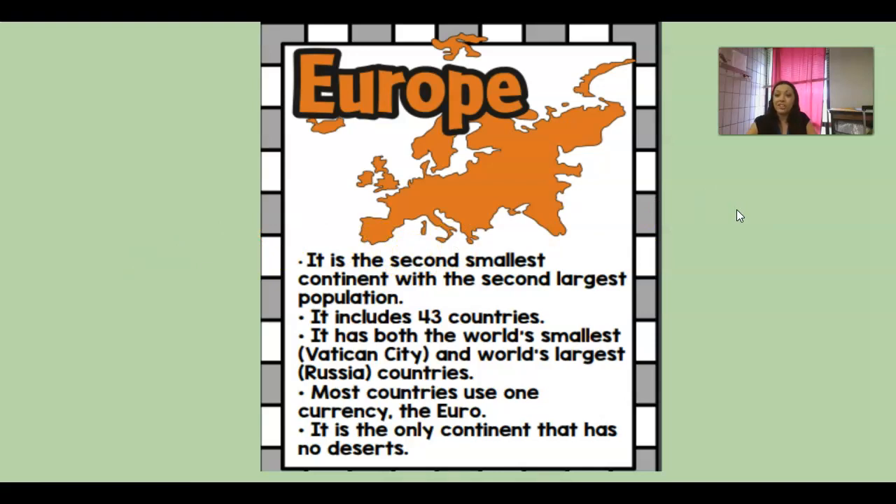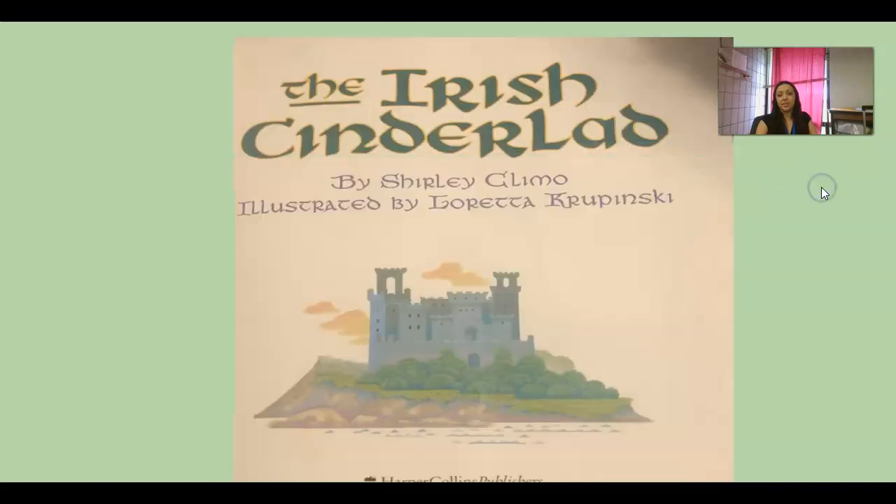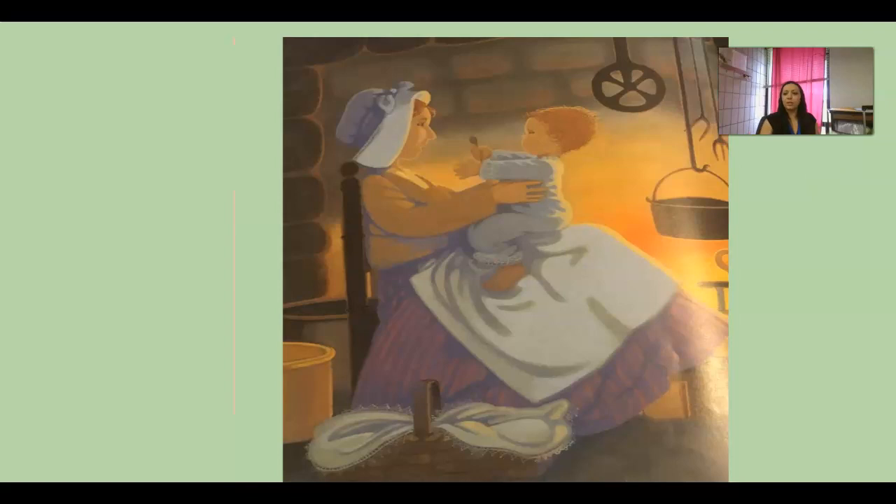Our story is coming from a country called Ireland. Ireland is one of the islands that come out from Europe. It's called 'The Irish Cinderlad,' written by Shirley Clemo and illustrated by Loretta Krumpensky. I'm going to project the pictures and read from the book because the writing is really small.